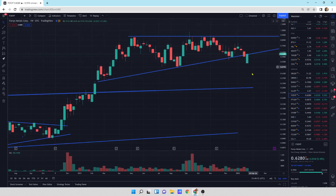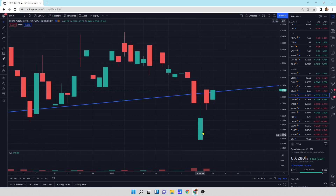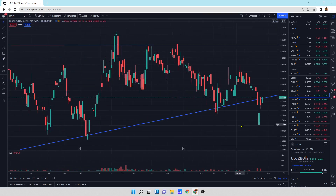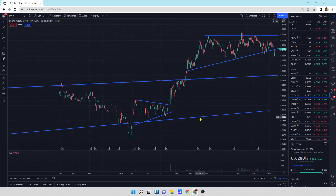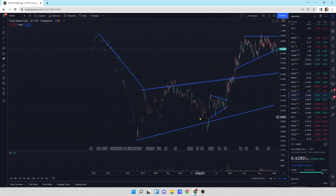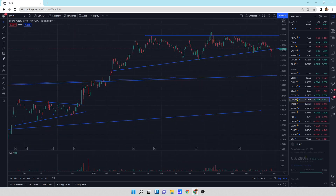Forces Metals — up day today. This is a bullish piercing pattern. Let me zoom in on the daily candlesticks — it looks like we're trying to come back up into the pattern. Forces is a great company in terms of value. I do like it.